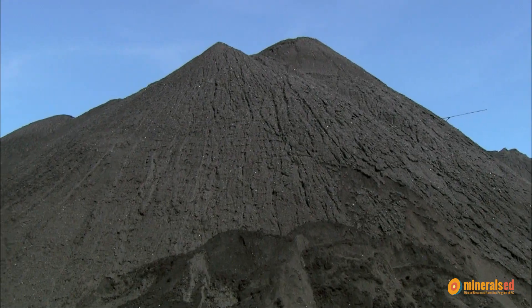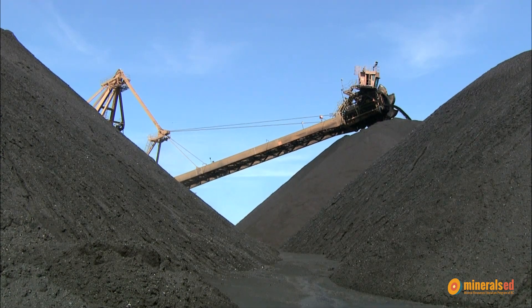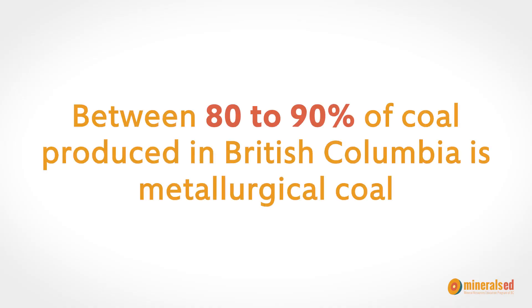Coal, sulfur, and potash are all related to the mining industry. There are two types of coal. The first type is thermal coal, used for heating and electricity. The second type is metallurgical coal, used to make steel — like the steel in the ships, for example.